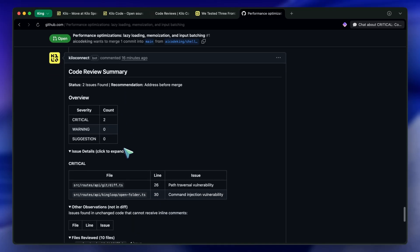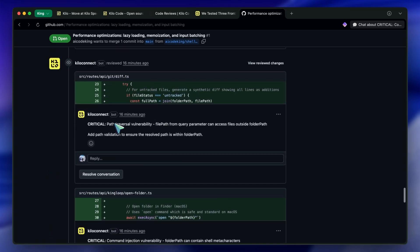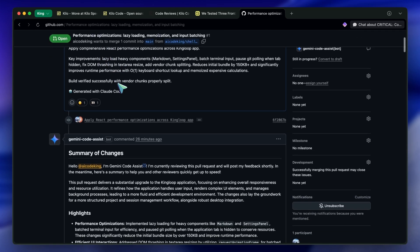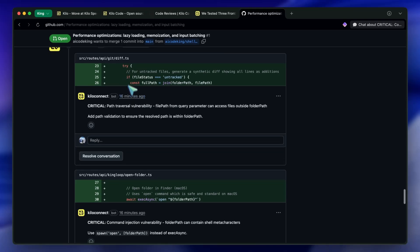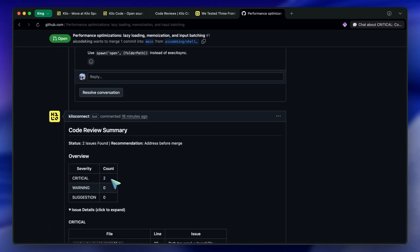One thing to keep in mind — you need to have GitHub integration configured in the Integrations tab before you can enable this, but that's a one-time setup. Currently, the compute and review time are actually free, so if you've been putting off trying this, now is literally the best time. The reason I keep going back to GPT 5.2 is that Kilo's own benchmarks showed it achieved 100% detection on planted security issues.